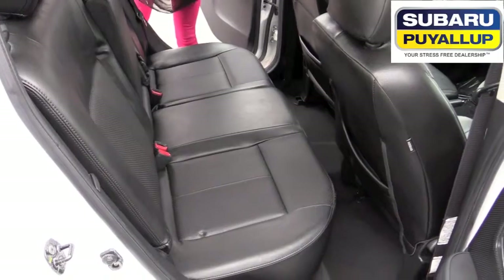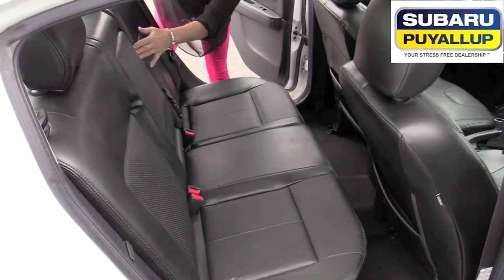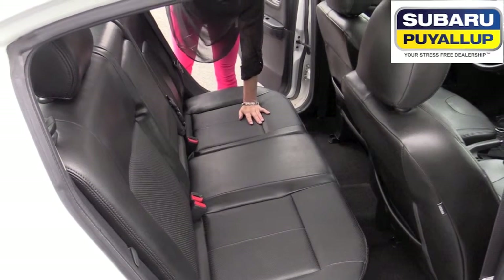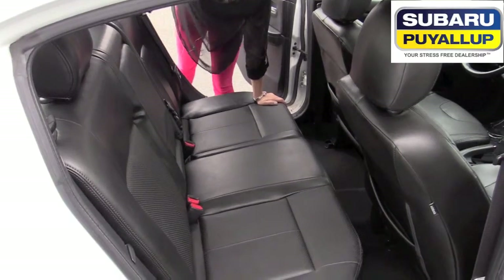So the back seats three, or you can have the nice armrest with the cup holders. It is leather — charcoal black — and the leather is all in perfect condition. Definitely very clean, non-smoking, no pets.